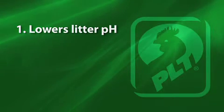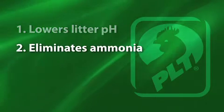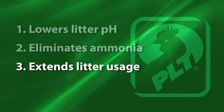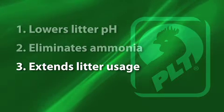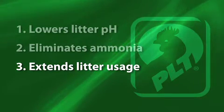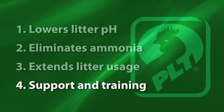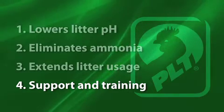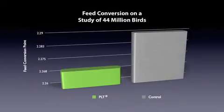Second, PLT eliminates ammonia. Third, PLT allows litter to be safely reused for an extended period of time. And fourth, the dedicated team at Jones Hamilton provides unprecedented support to companies and growers around the world.